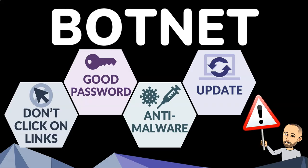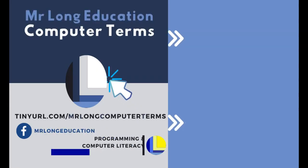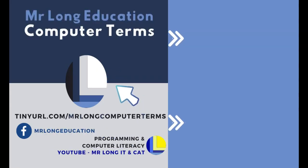And those are what I suggest you do in order to protect yourself from becoming a part of the botnet. Let us know which computer term you want us to cover next by leaving a comment. Also, click on that subscribe button and share us with your friends. And remember, don't do it the long way — do it the Mr. Long way.